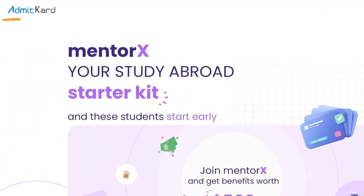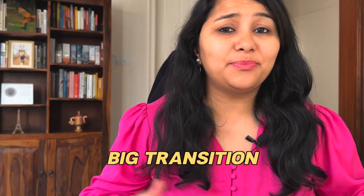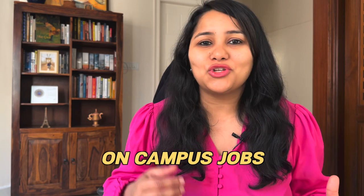This video is in partnership with Admit Card and I'm going to tell you more about them and their products in just a little bit. Moving to the US is a big transition mentally, physically and emotionally and you really need to plan and prepare for this. This video is going to help you do just that. We're going to share real student experiences and I'm particularly going to focus on the on-campus jobs and the internships. So keep on watching.